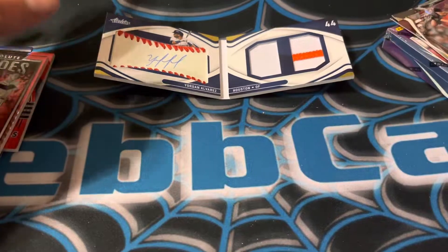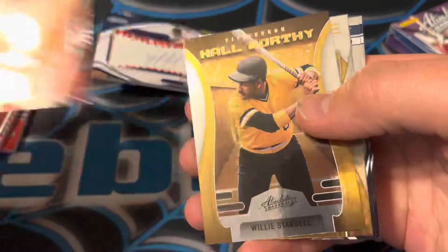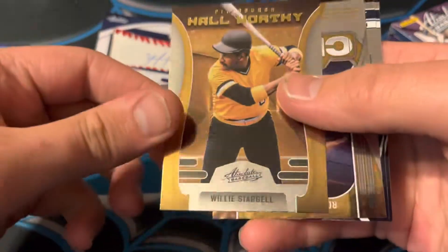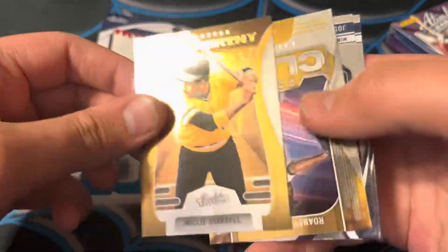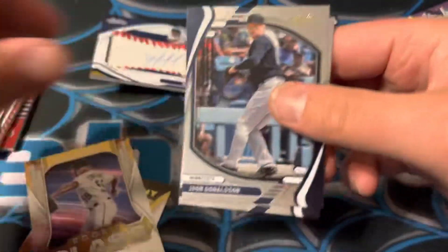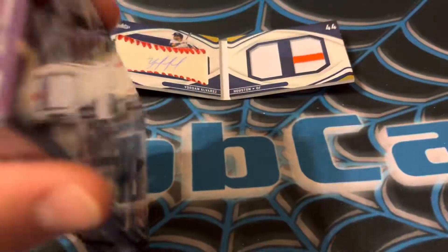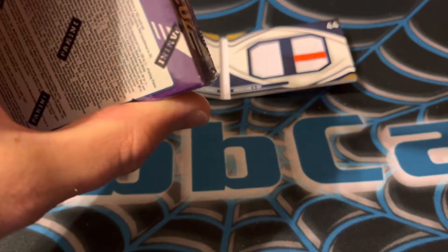Yordan is tearing it up this year too, man. Roger Clemens out of 25 — that's sick too. Willie Stargell, Hall of Famer. Rookie Class — we've got Ronzi Contreras, then we've got Josh Johnson and Alex Bregman. Oh wow, what an insane hit there. Man, we've been pulling fire here recently. What is up with all this?